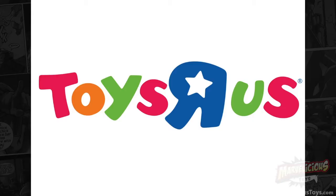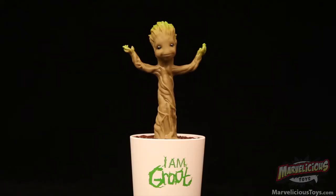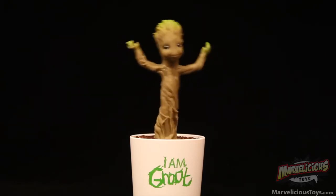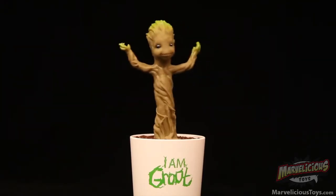There's one item hitting stores that I've found only at Toys R Us, and I hear it's primarily at Walmart. I have to thank our photo editor Jeff, who happened to be my secret Santa this year, for getting it for me — because I hadn't seen it myself by that point. Yes, I'm talking about the electronic dancing baby Groot.